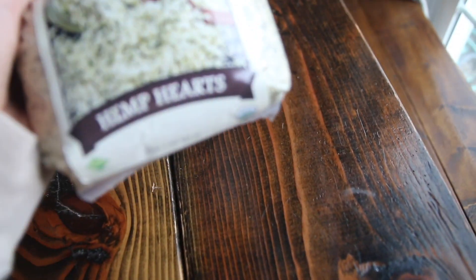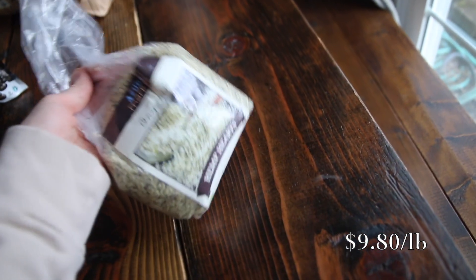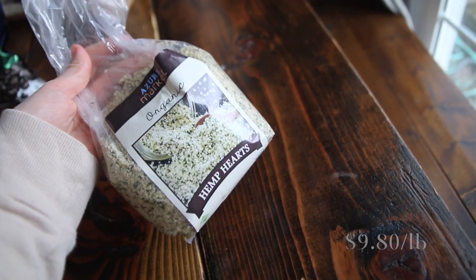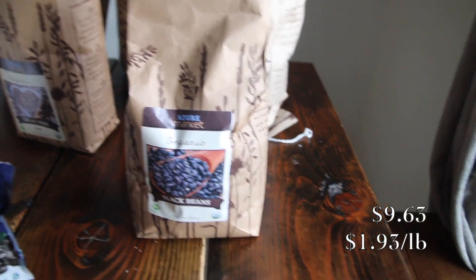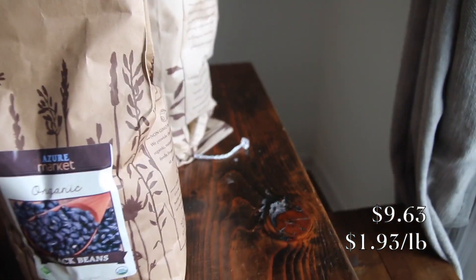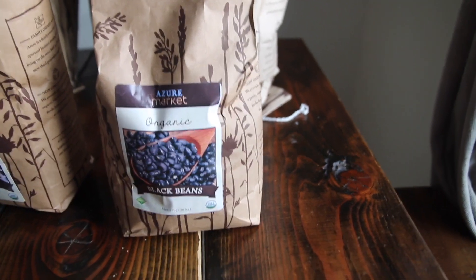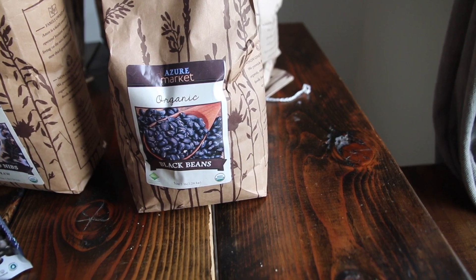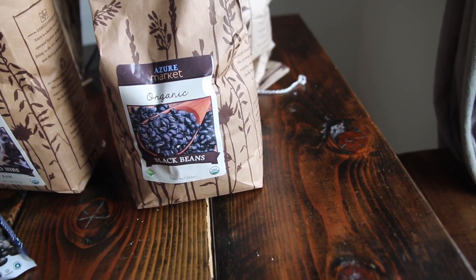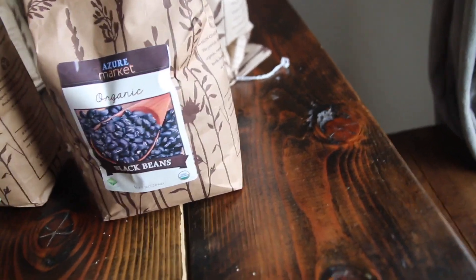Hemp hearts — this is a one-pound bag. Hemp hearts can get really expensive, so this was a really good price for a pound. Next I got a five-pound bag of organic black beans. I'm excited to start making things from dry beans, learning how to soak and boil them. It's really cheap to do it that way — it just takes more effort and time — but I'm excited to learn how to do that and save a ton of money versus buying canned beans.